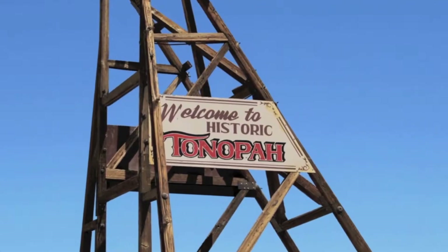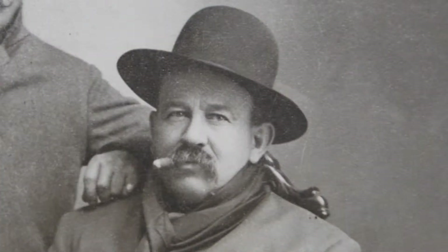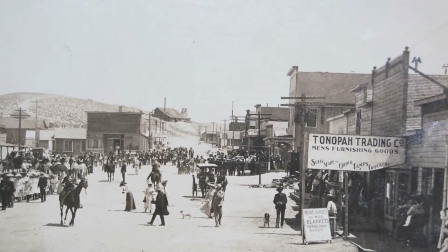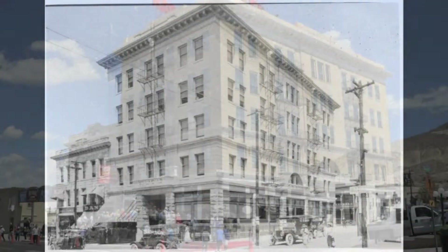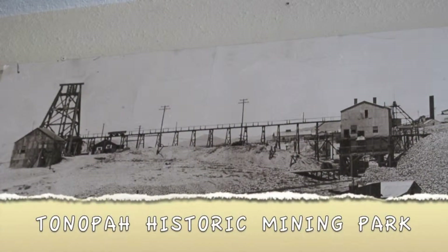Day one itinerary starts right here in Tonopah, Nevada. It's home of one of the biggest mining booms in Nevada's history. It was 1900 when Jim Butler found a silver load that saved the state of Nevada from bankruptcy. Tonopah survived that typical boom-and-bust town of the Old West and was known as the Queen of the Silver Camps. The Tonopah of today is a colorful, crusty community that shows its deep mining history at our first stop.